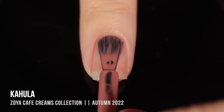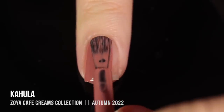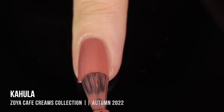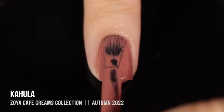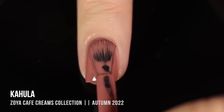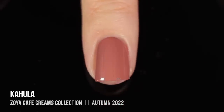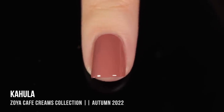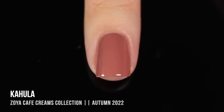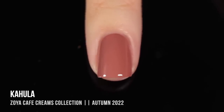Next we have this sort of blush nude shade called Kahlua — I think. The hard thing about Zoya is that their polish names are always people's names, and there's never a reliable source for pronunciation on the internet, so I'm not 100% on this one. But it's a really beautiful color — a deep, warm, rosy blush kind of nude shade. It has a really nice undertone with that soft pinkiness, and it still has enough of a neutral tone that I feel like this is a great work-appropriate color. Honestly, this whole collection is.